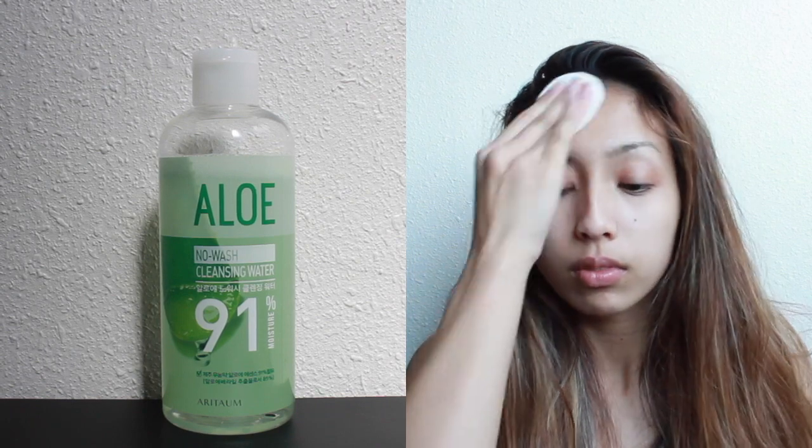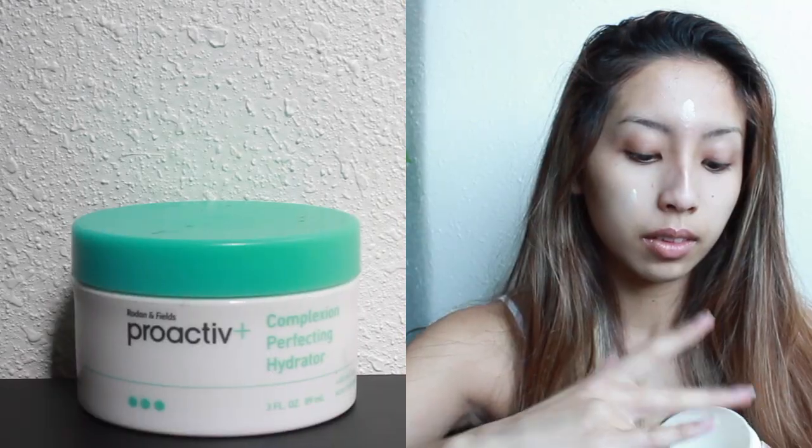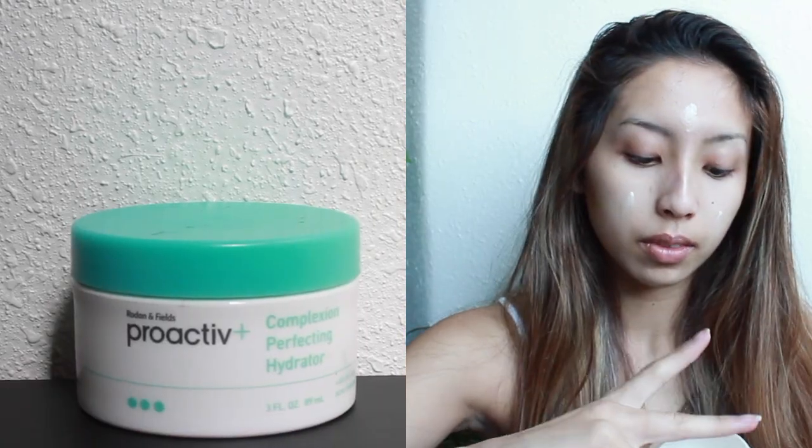So we're starting off with a bit of skincare. Here I'm just moisturizing my lips using some chapstick and removing any dirt or oil with a micellar water. And then I'm going to moisturize my face using my Proactive Daily Complexion Perfecting Hydrator.